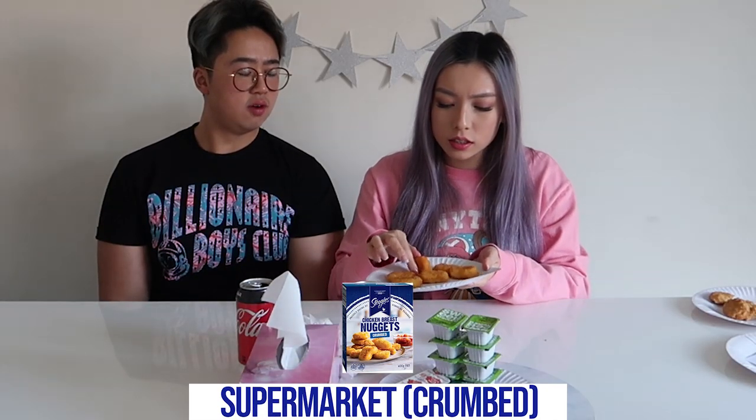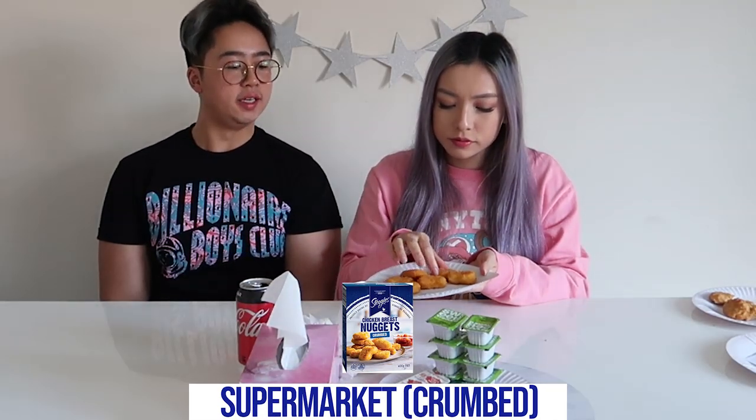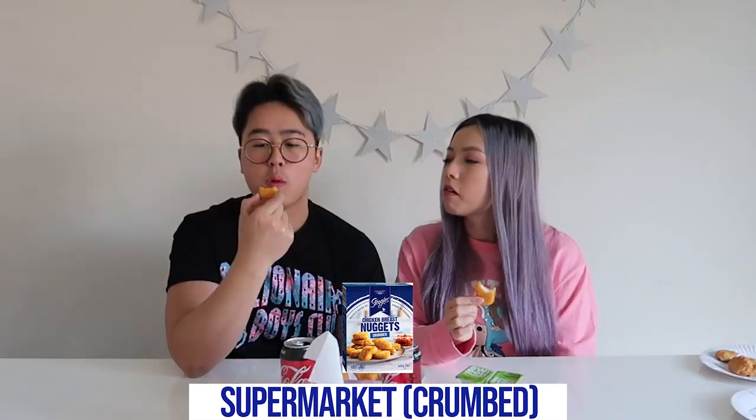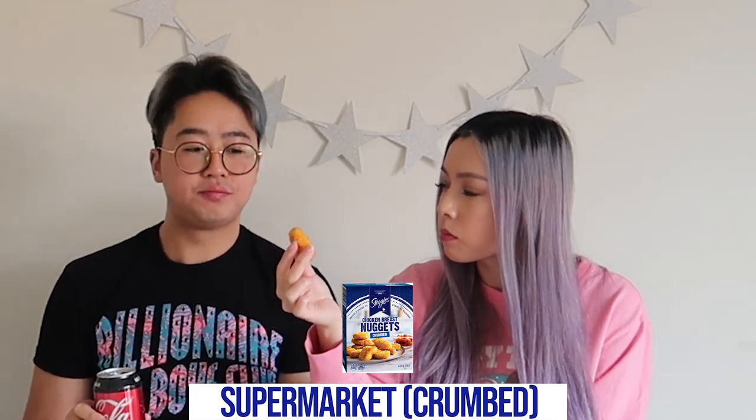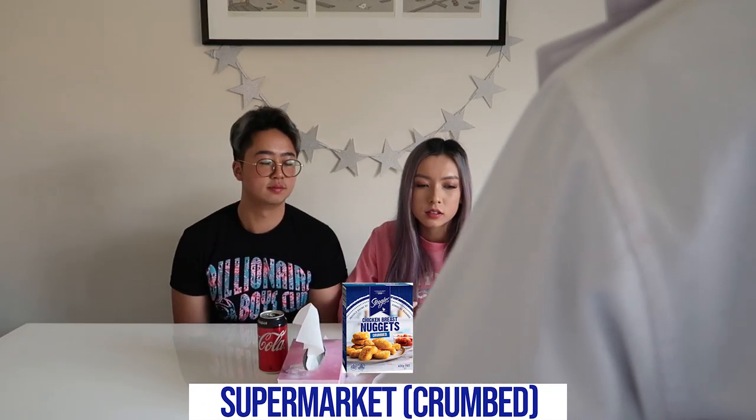It looks like a really good high-quality supermarket nugget. I don't like the crumb — this is really orange, looks really artificial. It's not bad. If you say what's a chicken nugget, this is a golden nugget. Seven out of ten — it's not bad, not amazing.